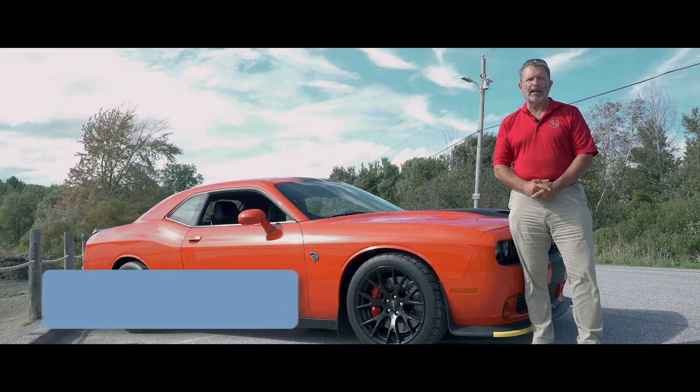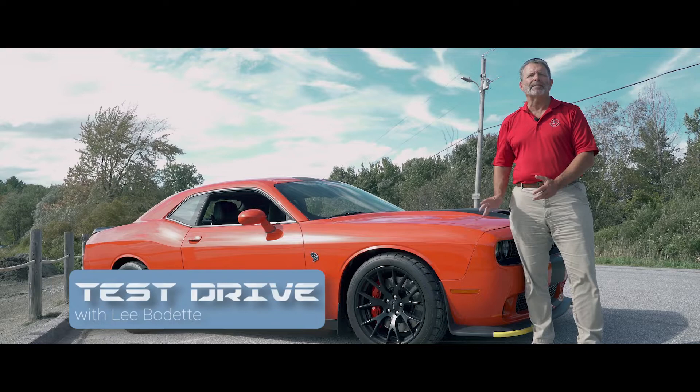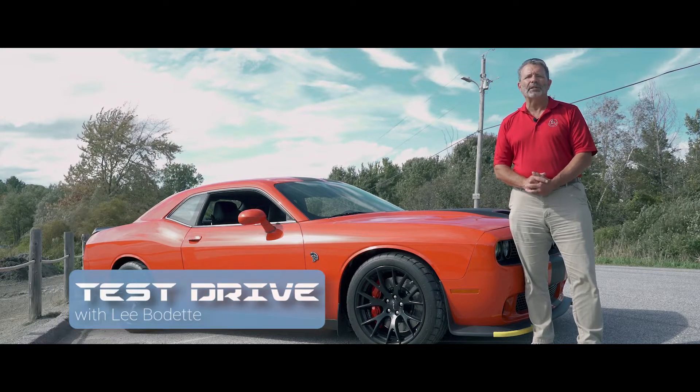Hi, I'm Lee Beaudet, your host of Test Drive. Today's Test Drive will be a 2016 Dodge Challenger Hellcat.